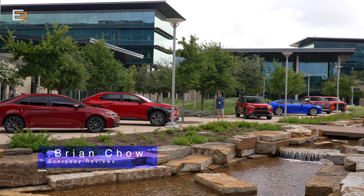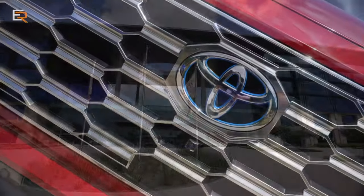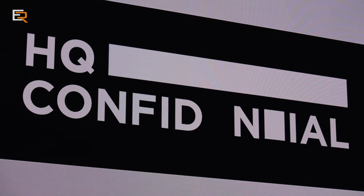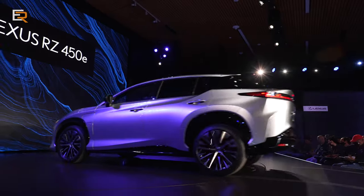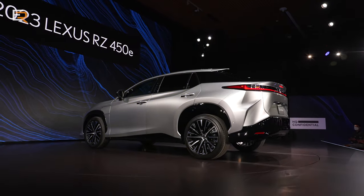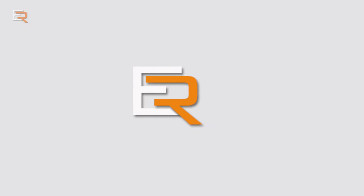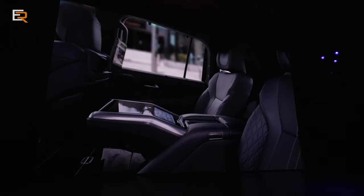Welcome to Everyday Review's first Toyotathon. That's right, we have Toyota and Lexus products all around us. We're here at the North American headquarters for Toyota for what they call HQ Confidential. During this video, you're going to see a lot of new products, some special edition ones, new models. We're going to ride, we're going to drive, and we're going to see some amazing reveals. Lots of news from Plano, Texas this week.